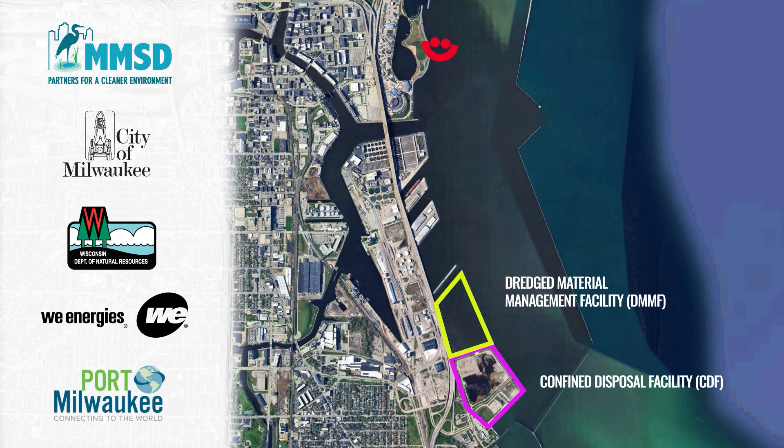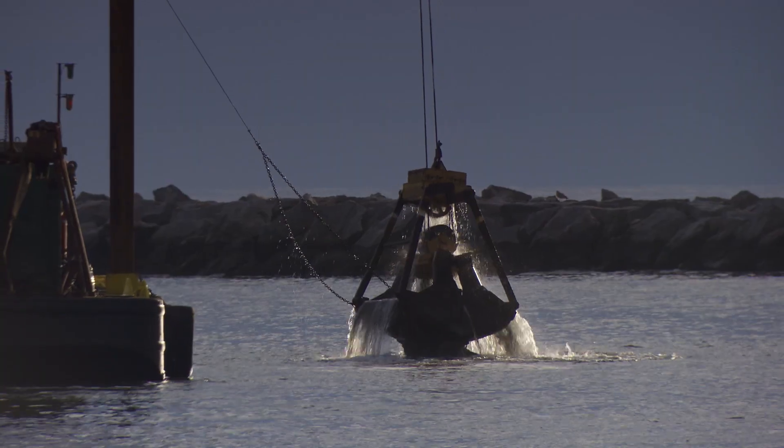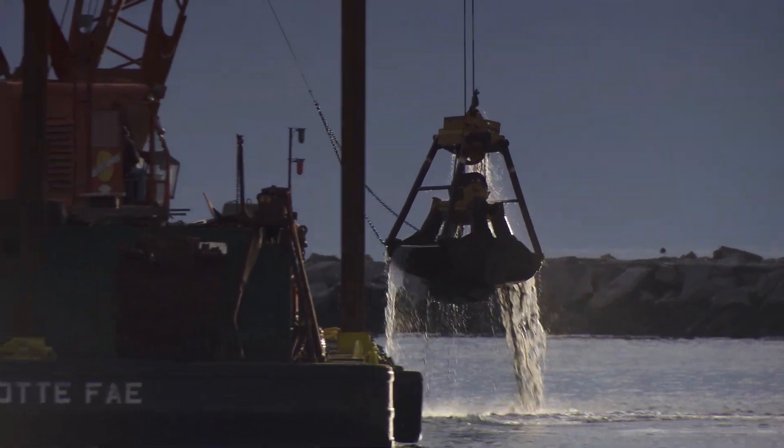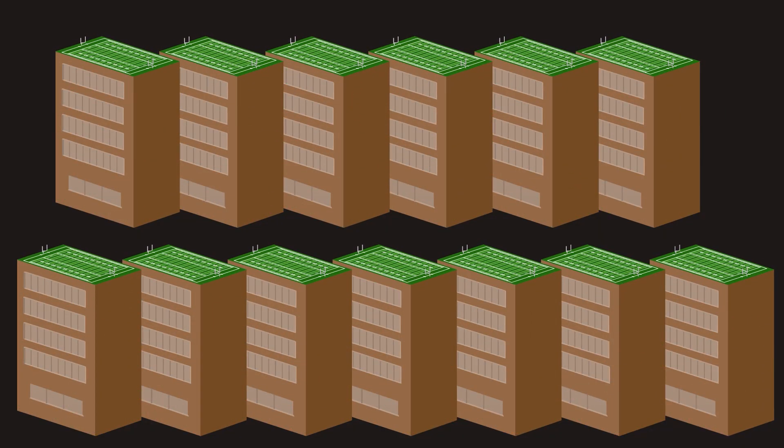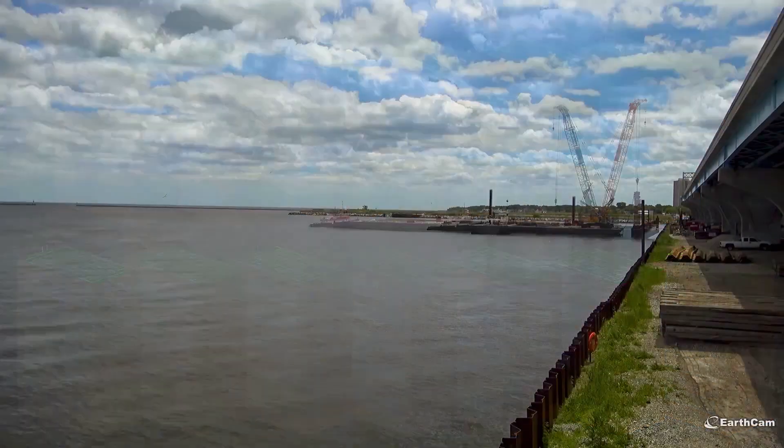This facility will provide a safe and secure home for 1.9 million cubic yards of contaminated sediment — enough to fill 13 football fields five stories high.